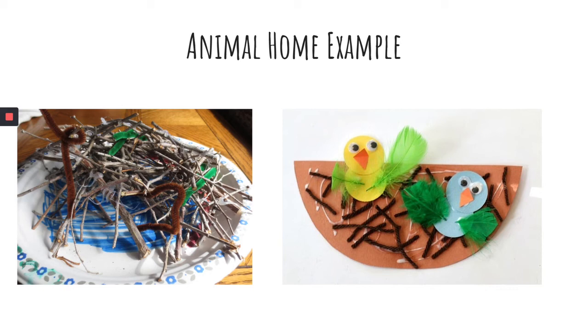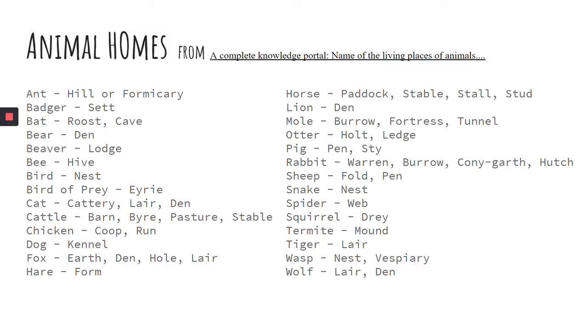If you were with us at the read aloud or you've watched the video, you know that I gave you two jobs to do before you get started on this building challenge. The first job was to wander around your home and look for some of the things that make it a good place for you to live. The second job was to come up with a list of the special names that are given to animals' homes. I found a huge list, so if you want to stop this video, go get the list you started, then bring it back and start the video again.